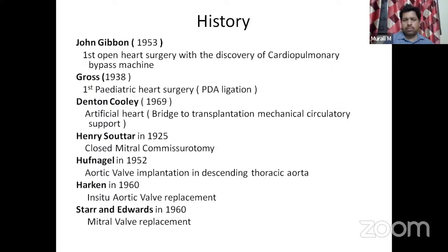Every year a question is asked from the history of cardiac surgery, which is a must to read. For INI this is true — unlike NEET SS where history questions are rare. John Gibbon discovered the heart-lung machine and did the first open-heart surgery in 1953. Dr. Gross is the pioneer in congenital cardiac surgeries — he did the first cardiac surgery in pediatric individuals, specifically PDA ligation in 1938.